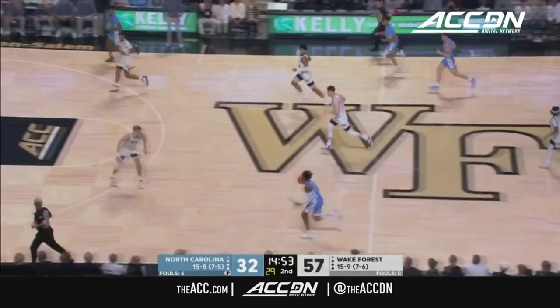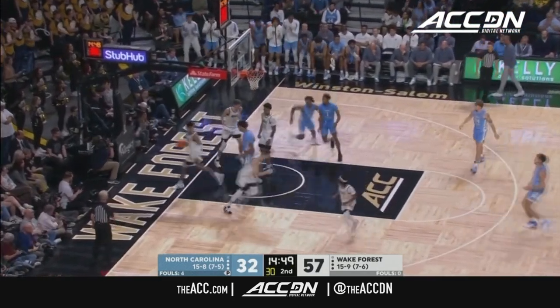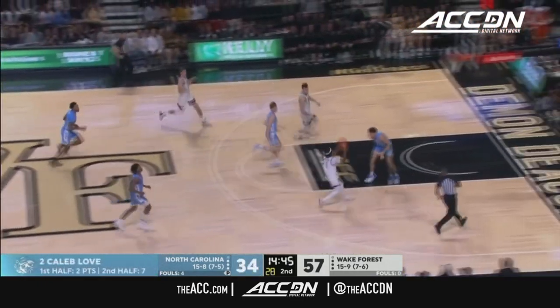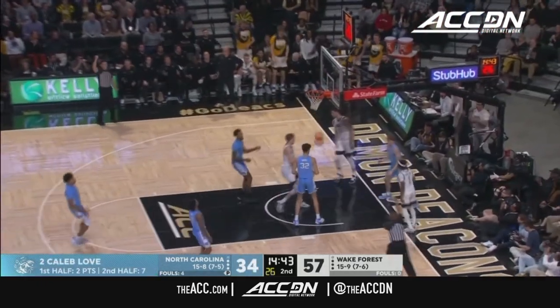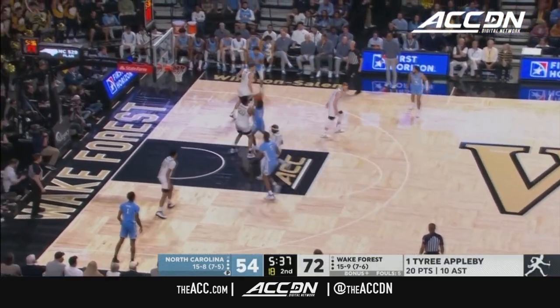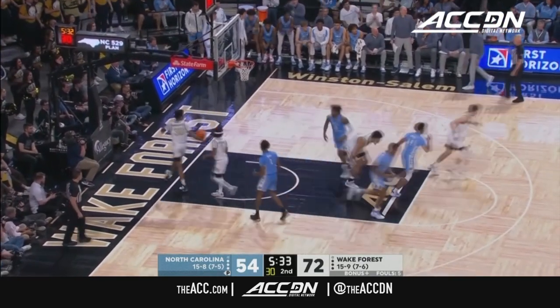Lop explodes to the rim, driving to the rim. That's a great take by Caleb Love. That's the vertical play I'm talking about. But look how quickly Wake is back at it. Up top for Marsh. By Hubert Davis, they were in drop coverage in the first half on that ball screen action, and Tyree Appleby ate them up.